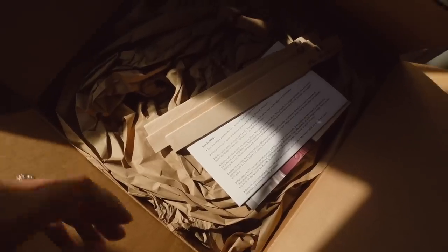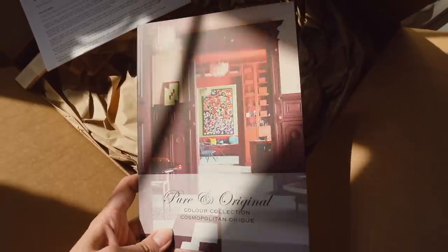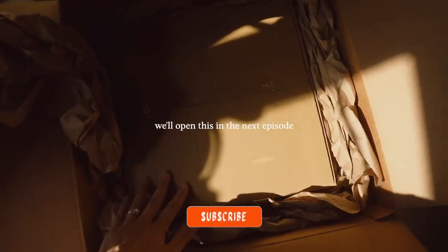The paint arrived! I've got these beautiful stir sticks and some instructions. It really makes you want to paint every single room in your home when you see all the vibrant possibilities — so tempting.